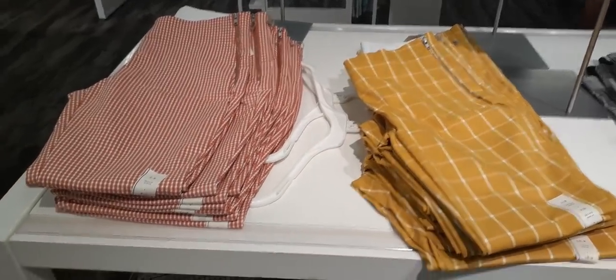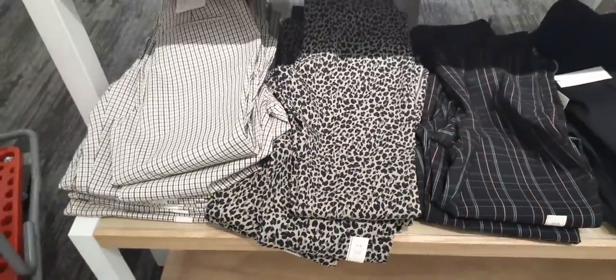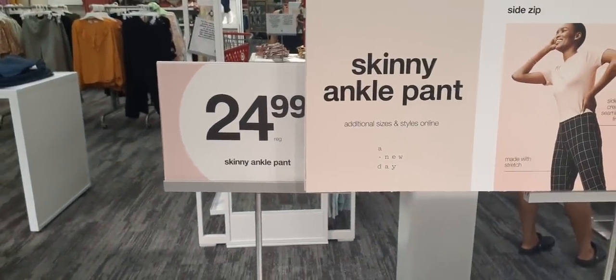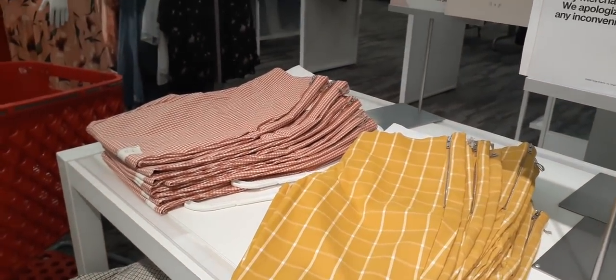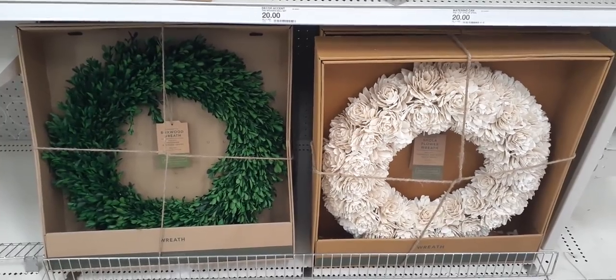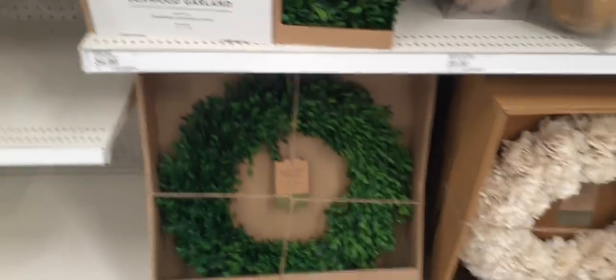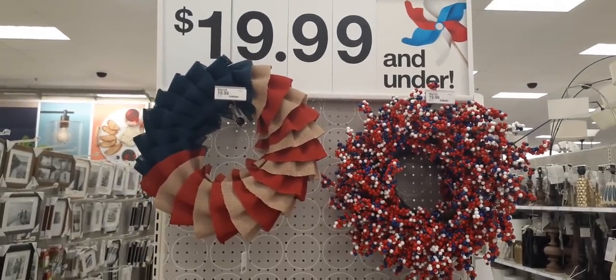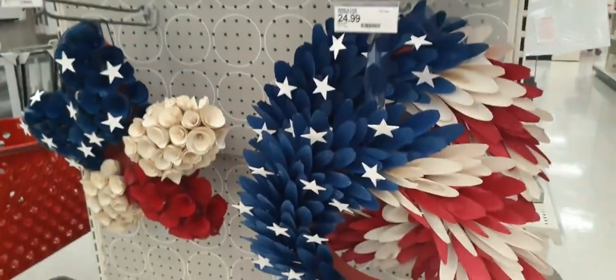Look how cute these skinny ankle pants are — in red and white gingham, mustard plaid, and leopard. Oh my gosh, absolutely adorable. They zip up on the side — the skinny ankle pant for $24.99. But you can't try anything on, so it's kind of hard. Look at these beautiful wreaths — $44.99. I really like the Shola flower wreath on the right, that is absolutely awesome. Here we have garland at $34.99, nice to add some lights. And these really cute wreaths — the burlap one is $19.99, another at $24.99.